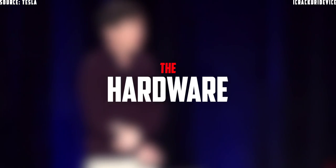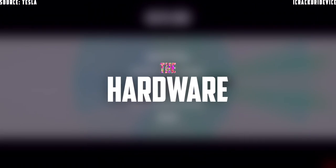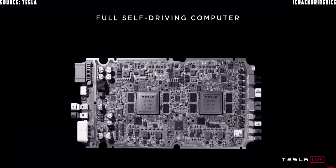Let me tell you a little bit about how the whole thing got started, and then I'll introduce you to the full self-driving computer. This whole program — from the hiring of the first few employees to having it in full production in all three of our cars — is just a little over three years, and it's probably the fastest system development program I've ever been associated with.